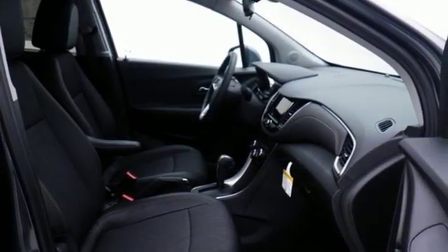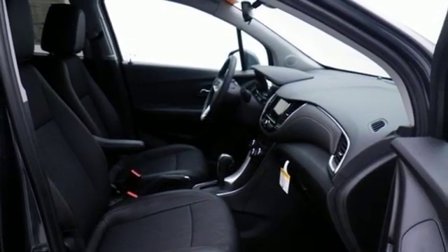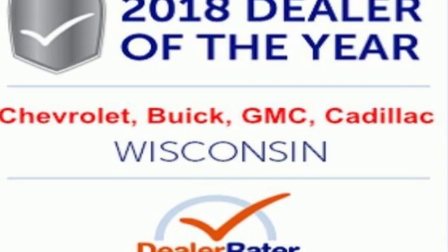Aluminum wheels, Apple CarPlay, Android Auto, and intercooled turbo inline four-cylinder engine.